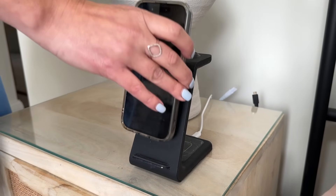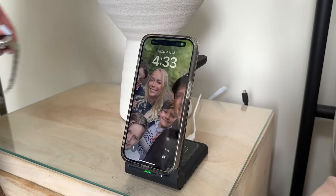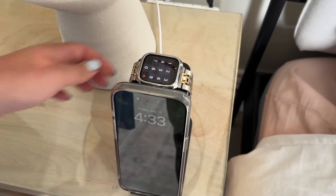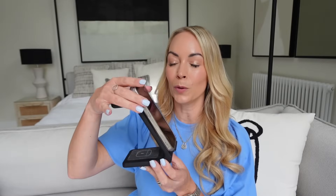I know I've talked a lot about chargers in this video, but I got this charging station one Christmas and I use it every day. It has three different parts: one for your phone, one to hang your watch on, and one to charge your AirPods. We also worked out that the AirPods part charges a phone too. It just sits on my bedside table and charges everything.